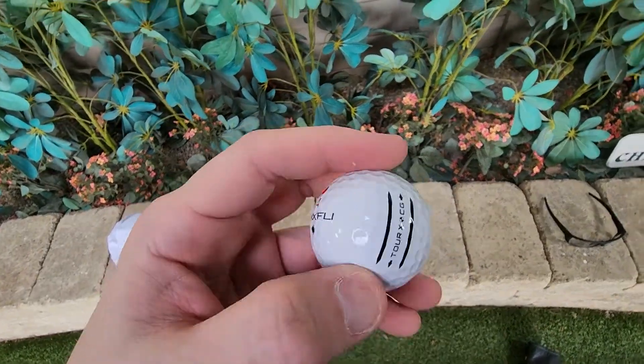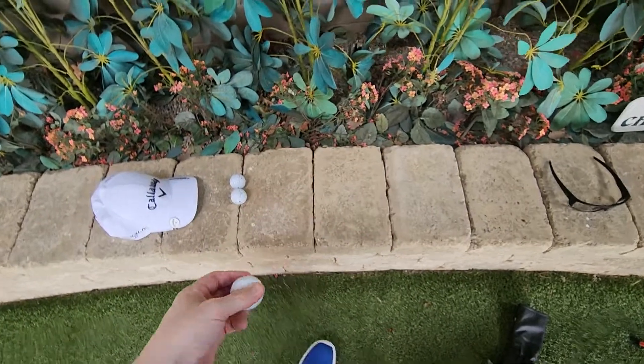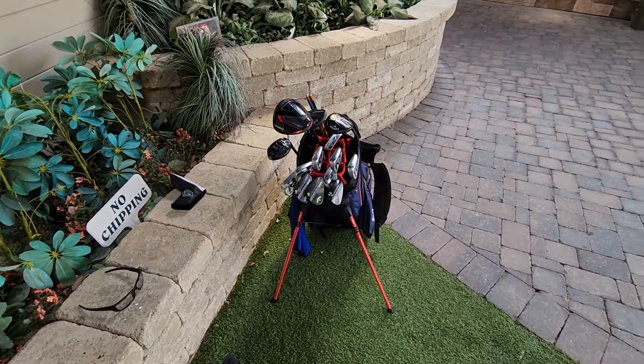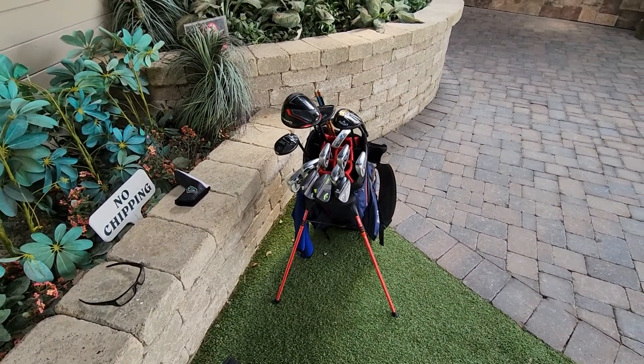Golf ball is the Max Fly Tour X, and I play the Callaway glove. As you can see, that's what I have. I'll tag everyone below. Thanks.